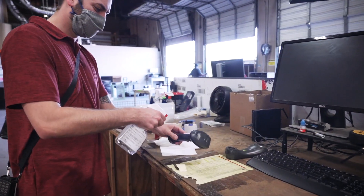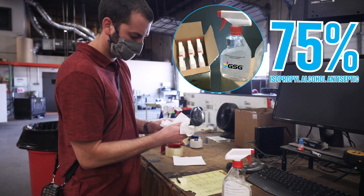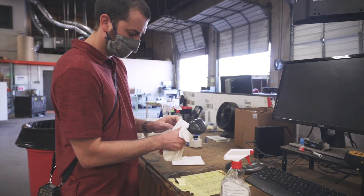Our other product is EasyWay Systems Surface Cleaner and Hand Sanitizer. This is a topical antiseptic spray that can be used both on hands and hard surfaces.